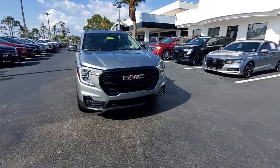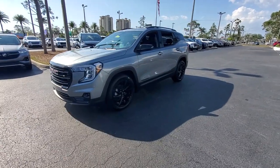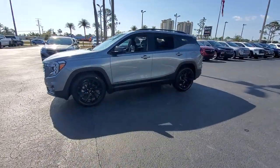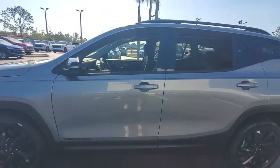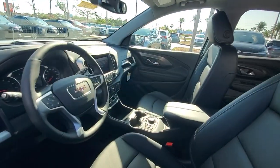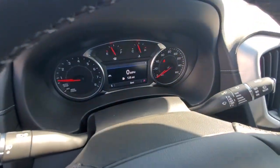Picture yourself in the 2023 GMC Terrain. Here's a handsome Terrain that delivers comfort and security along with the latest in user-friendly connectivity. Flexible, versatile, and fuel-efficient, it's ready to take you places. The following are some of this vehicle's highlighted options.